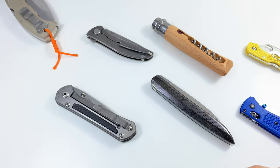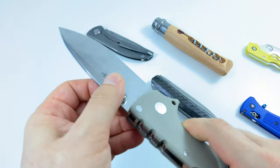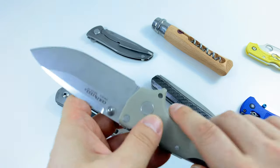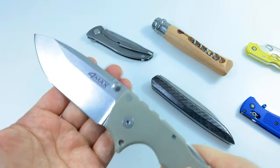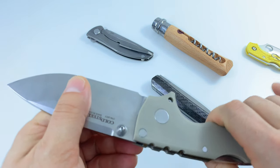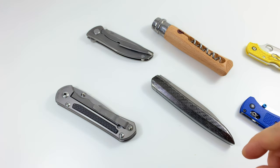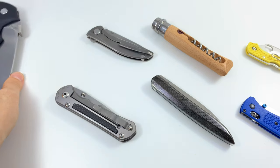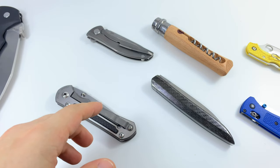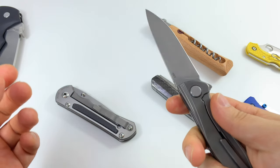The Rajah 2 definitely beats out the Para Max. The Para Max has a more refined blade design — they didn't go crazy with blade stock — so it can't chop. It can do light work and be a nice backup knife, but it can't do everything the Rajah 2 can. So that's category one: the Rajah 2 for best user.